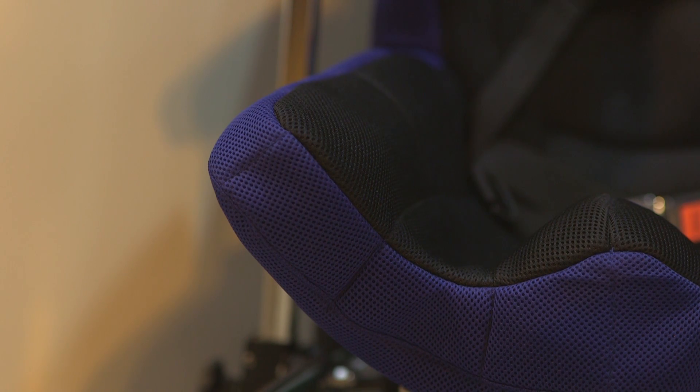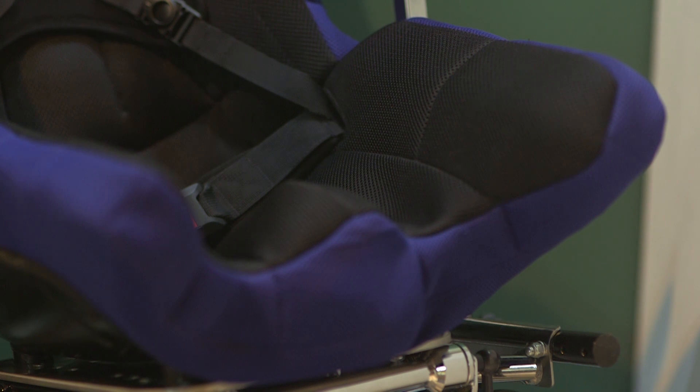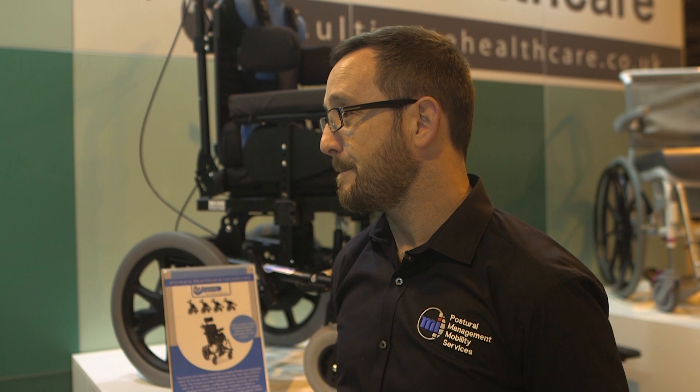And at what age can someone start using both the carved and the moulded? So we fit people for these kinds of seats from around nine months upward, right through to fully grown people. And then there's the modular, which completes the selection.